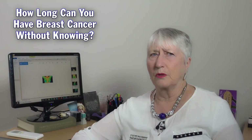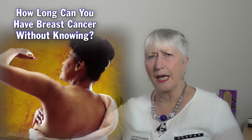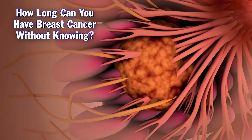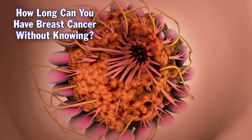How long can you have breast cancer without knowing? Oh, quite some time. The majority of breast cancers are still diagnosed by the woman finding the lump, and she's been growing that for quite some time. She finds a lump, goes to a doctor, then gets a diagnostic screen and a biopsy. And I imagine you discover lumps that people have been unaware they had. Yes, quite often.